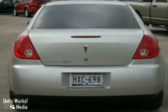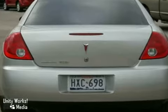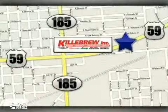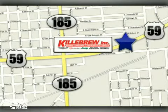Test drive it today. Gillibrew Incorporated is a five-star dealership. We're conveniently located at 2203 Houston Highway in Victoria, Texas.